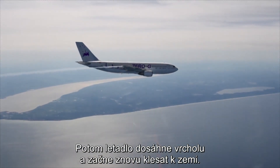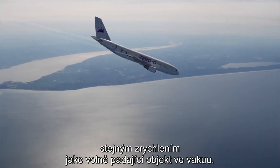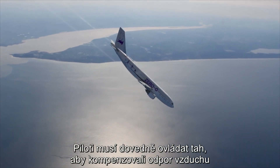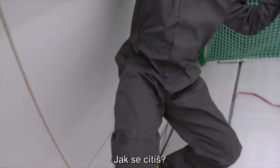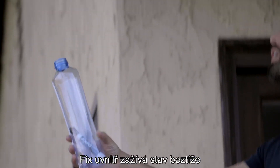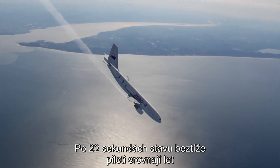Then the plane peaks and starts speeding up again towards the Earth. This is totally strange. The whole time, the plane is accelerating toward Earth with the same acceleration as a free-falling object in a vacuum. The pilots have to very skillfully adjust the thrust to perfectly balance air resistance and maintain exactly this acceleration. It's like throwing this bottle into the air — the pen inside experiences weightlessness from the time it leaves my hand until it comes into contact again. After 22 seconds of weightlessness...